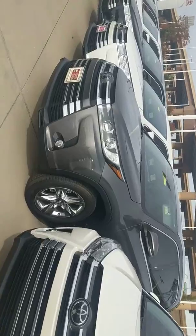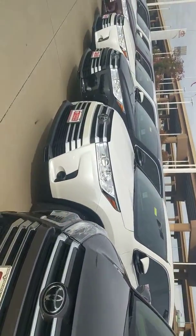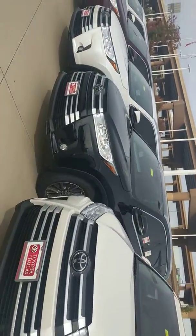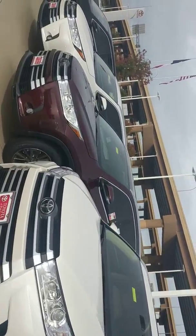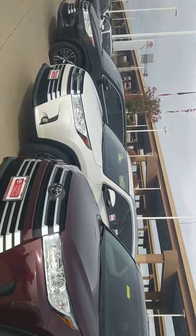We actually have a back lot to put the vehicles that do not fit in the front, so we definitely have a lot more to offer — yes — as far as Highlanders are concerned and all other models as well.